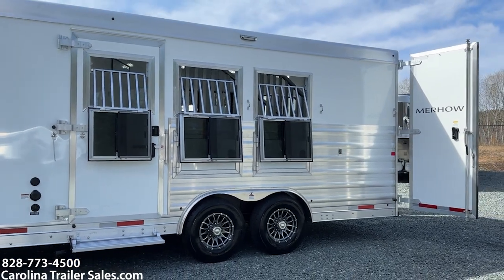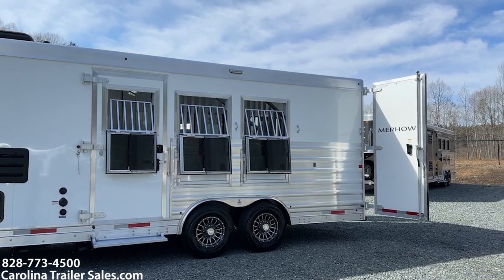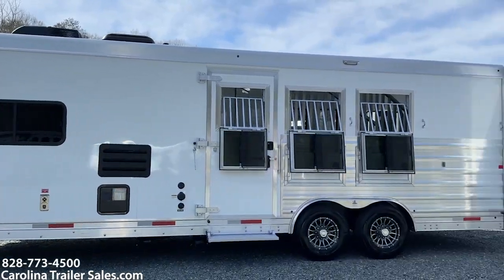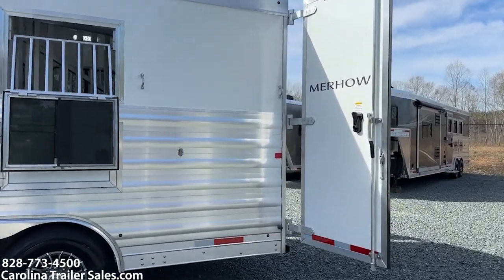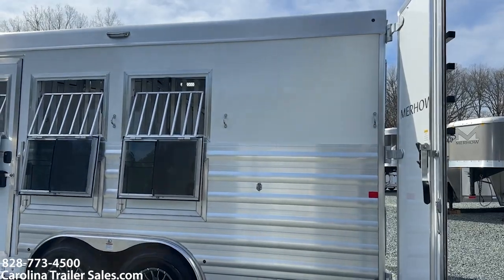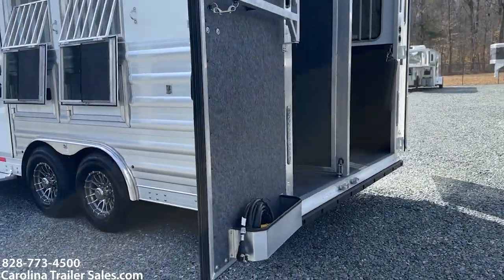Flip-up step at the escape door. That escape door does have a lock where you can go in and out like a mudroom. Aluminum wheels. It does have two manger doors for storage. This trailer is 8 wide. It does have the LED upgraded load light package, so it's got the load lights on either side and on the rear.